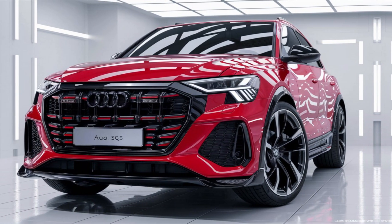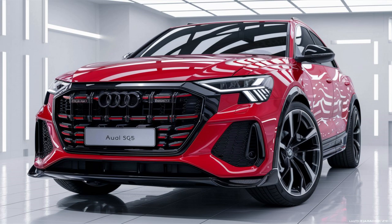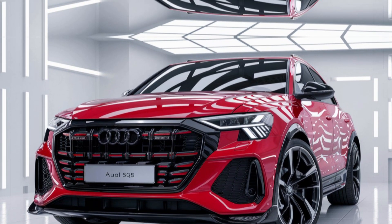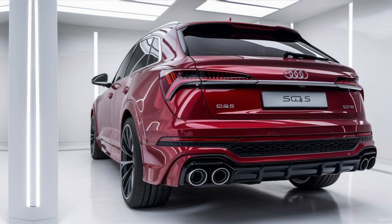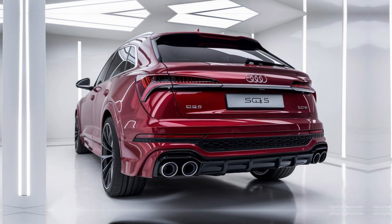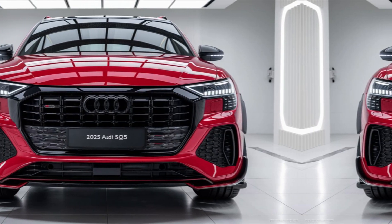Lighting. It comes equipped with matrix-LED headlights with dynamic indicators and taillights, enhancing visibility and giving the vehicle a distinct look. The SQ5 rides on 20-inch alloy wheels as standard, with optional 21-inch wheels available for an even more commanding presence.